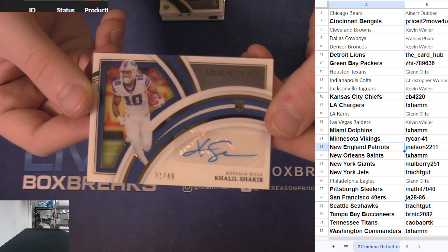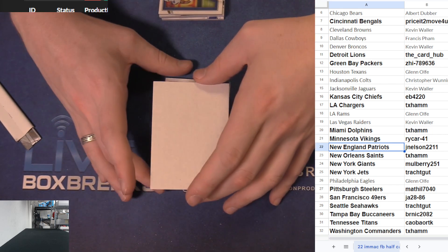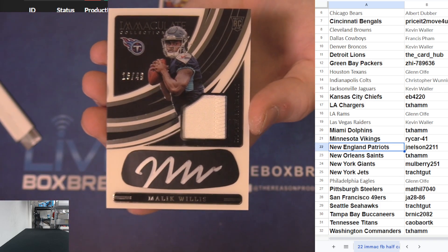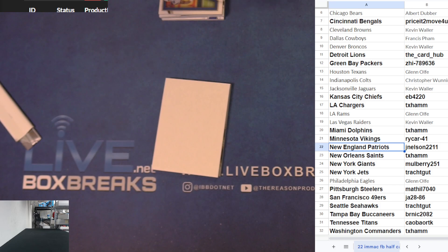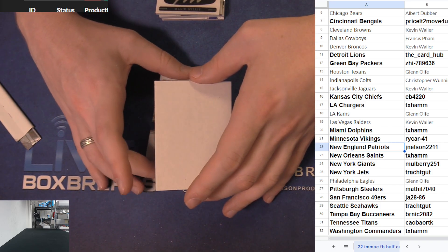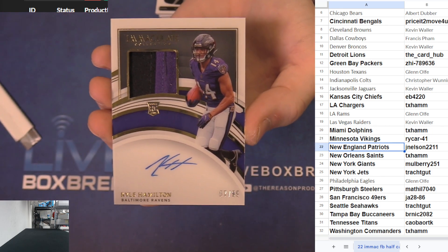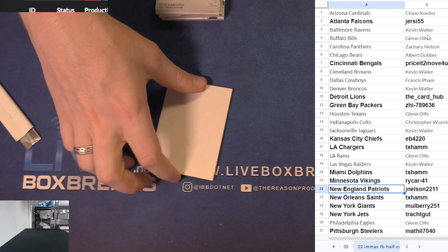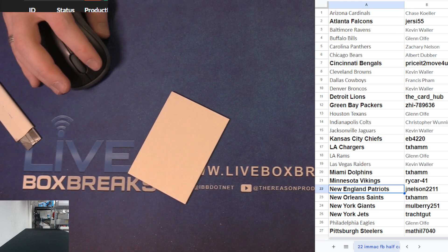Cool Shakir got the rookie ink 21 of 49 for Buffalo. And another Malik Willis doubling up - got the eye black patch auto 49, doubling up for Eugene, very nice. Take double Malik and closing it out - RPA Kyle Hamilton got the acetate for Baltimore, Kevin with the Hamilton pull. Closing out the half case - Immaculate Football eBay team half case number two, thanks for jumping in everybody.